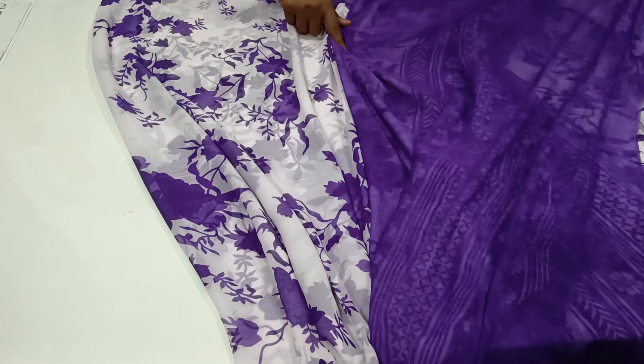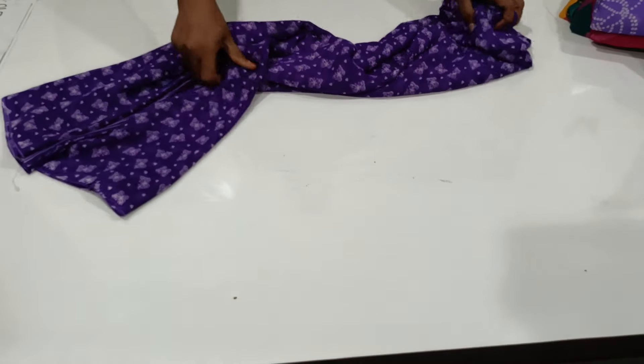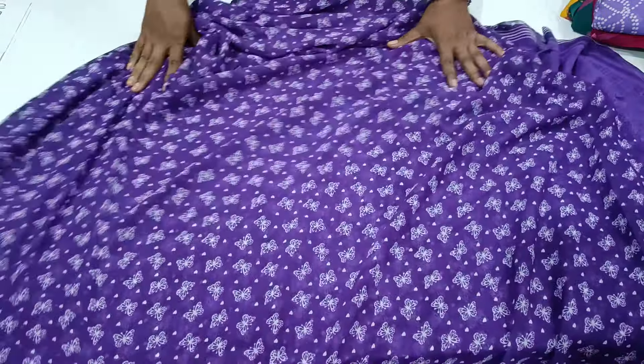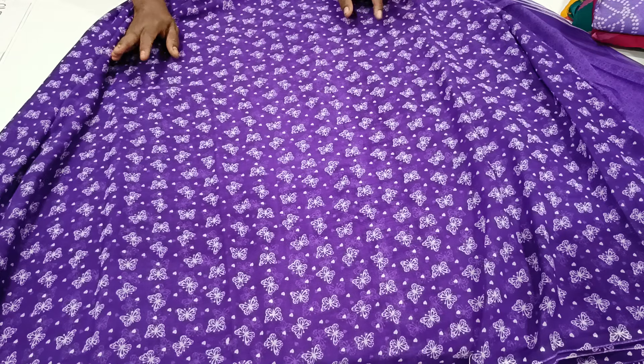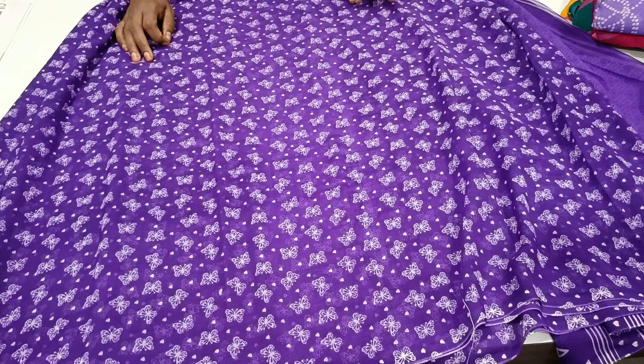This is the blouse. This is the contrast. This is the ₹375 shipping chart. This is the purple color — the purple color is the butterfly pattern. This is the small size butterfly pattern, single color combination — the color is bright. This is the full trending collection. You can do a screenshot, ₹375 shipping chart.